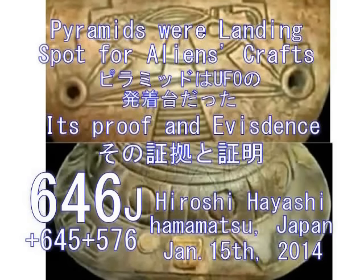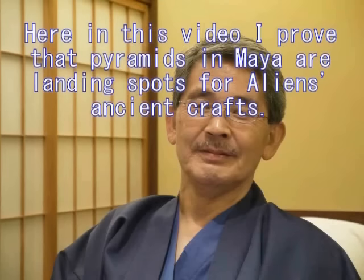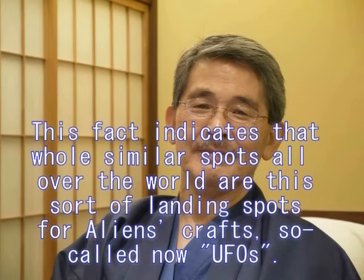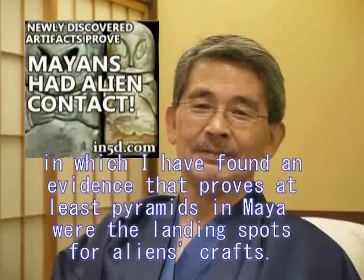Quite recently, in 2012, new specimens have been disclosed from the Mexico government and they are very surprising. 2012年にですね映画が制作されるにあたって、メキシコ政府はですね今まで蔵にしまってあったという、隠していたマヤの新しい資料を公開しました。それは大変驚くべきものだったんですよね。